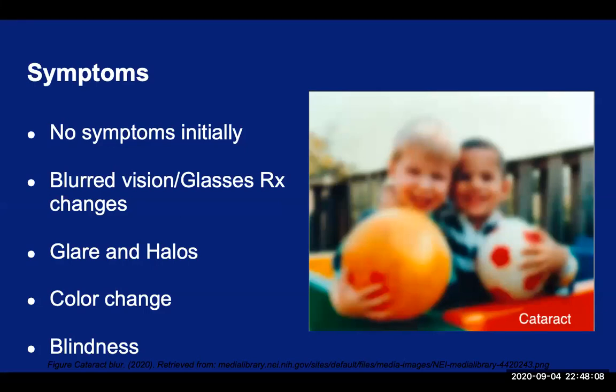Cataracts typically progress slowly over months to years in both eyes. Initially, the patients may not be aware of it. As the cataracts become more dense, the patients will then become symptomatic and report things like blurry vision, cloudy vision, changes to their glasses prescription on a regular basis, needing more light to read, trouble driving at night due to glare or halos around headlights, and noticing certain colors becoming dull. Some may even experience double vision in one eye. If left untreated, cataracts can cause blindness.